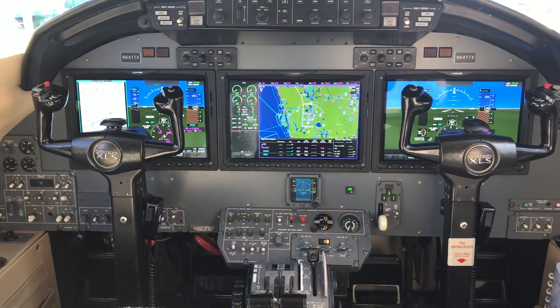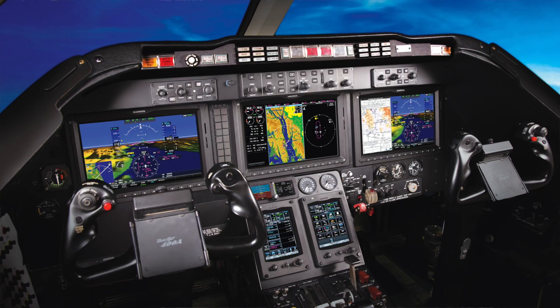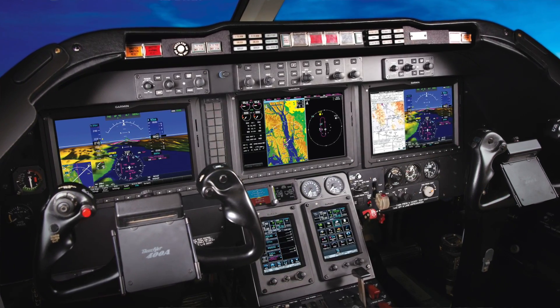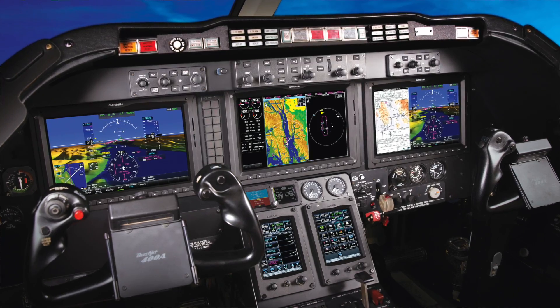That system is already retrofittable for Beechjets. This is significant progress in a sector of the avionics industry that's still heavily regulated. Here's Garmin's managing director of aviation, Phil Straub, to tell us about Garmin's Part 25 tech.